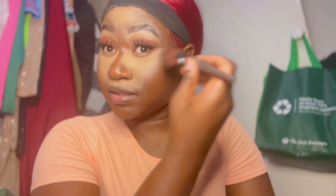Now I'm going to go ahead and brush out any excess. You'll see how this looks.